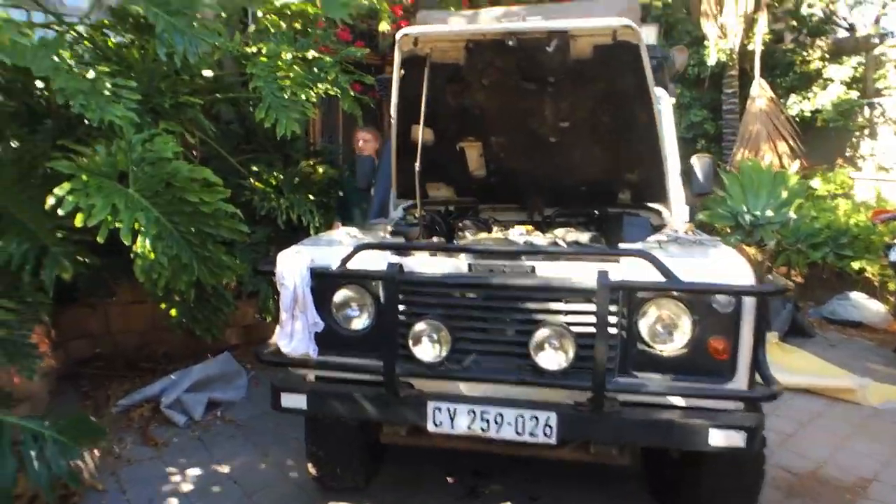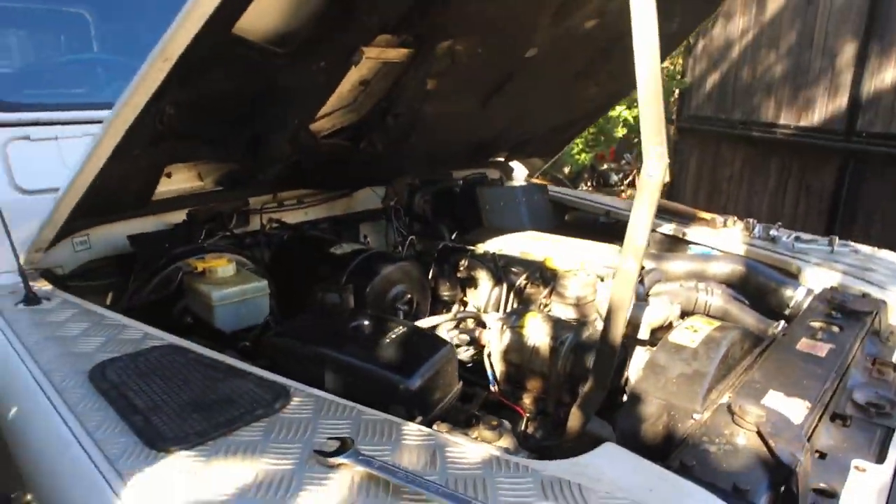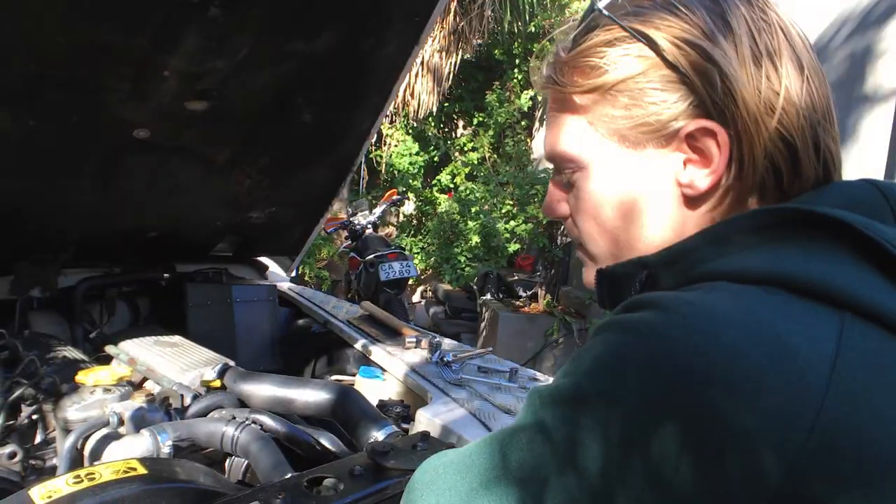Hello baby! Welcome to the headquarters where everything's happening. What is happening? So much! Okay, let's hear the update on the situation.